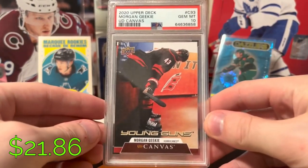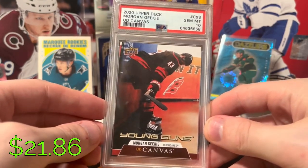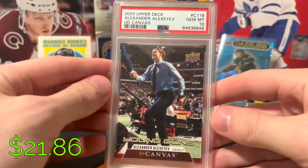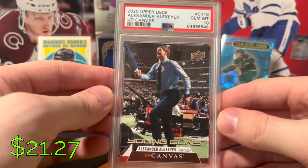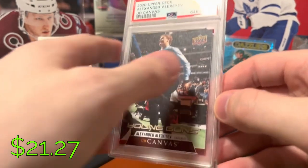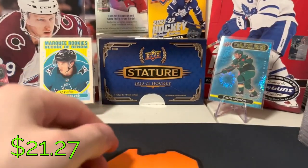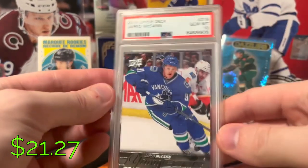Morgan Geeky — I'm pretty sure he's still part of the Seattle Kraken organization, not sure what happens there, but another PSA 10. Alexander Alexeyev, Canvas Young Guns, PSA 10 — another guy, I don't know what's going to happen with him, but figured I'd pick one up anyway. I just wanted it to be a 10, and I got it.